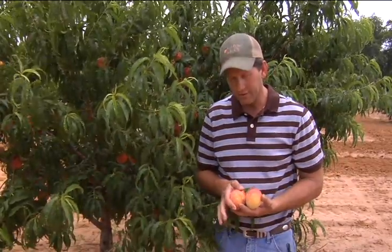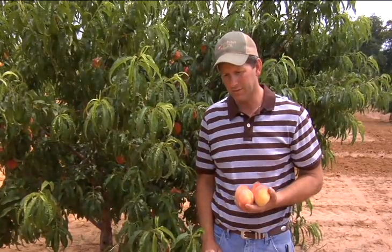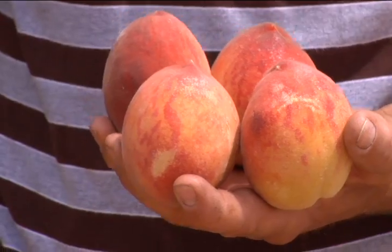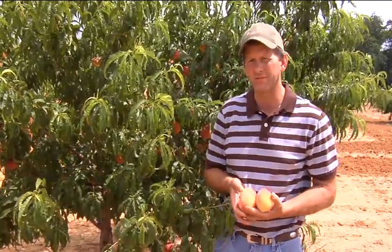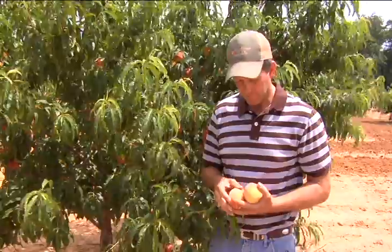We, as most of the other growers in the area, pick peaches every day and the objective is to pick peaches that are as close to ripeness as possible so that folks can take them home and use them fairly quick and they'll have the best flavor. We try to sell what we pick each day.